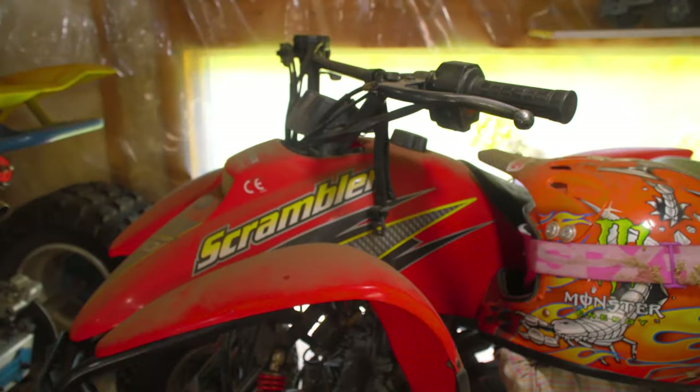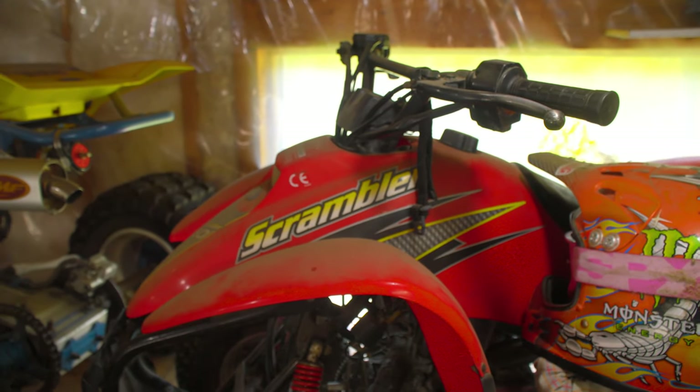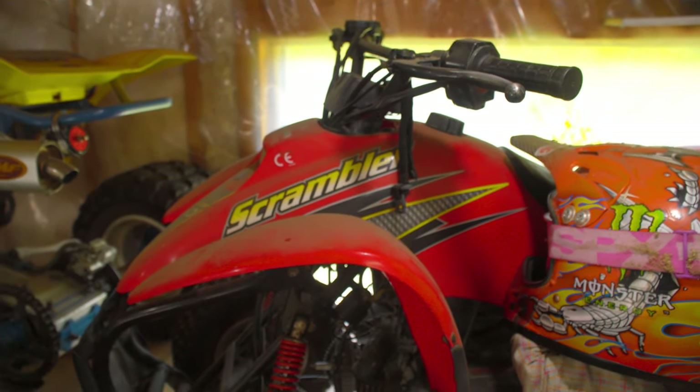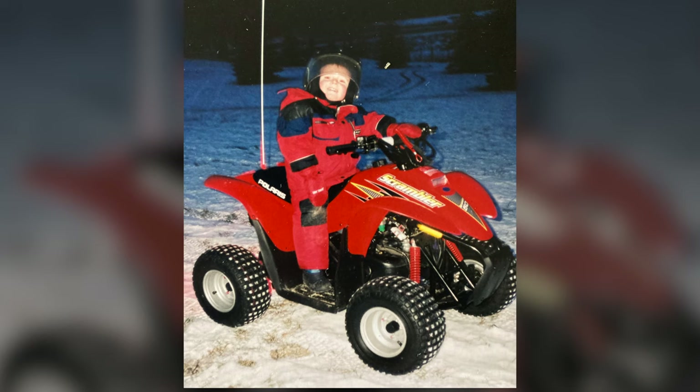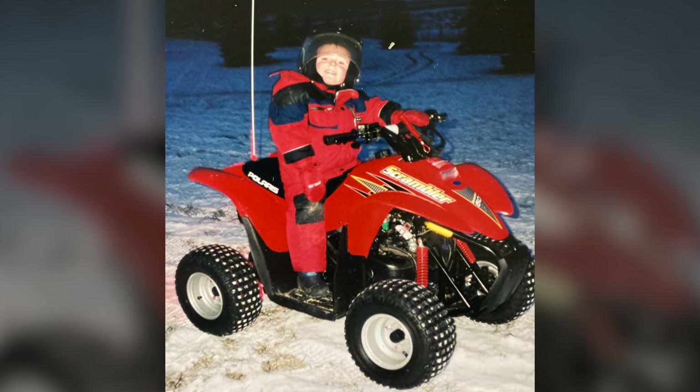I got my first machine when I was like four years old. Santa brought me a 2001 Polaris Scrambler, little 50cc. That's what kind of started my whole dream with the whole machines. Rode it for many, many years, slowly started growing into larger machines, but mostly the Polaris Scrambler is what started it all.